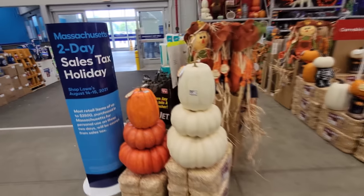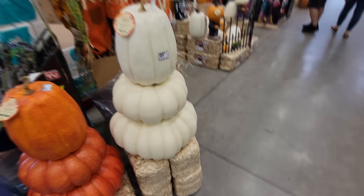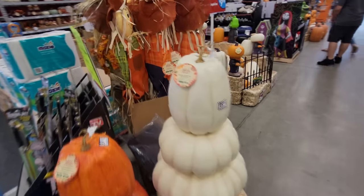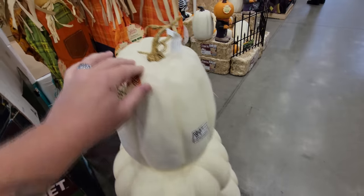Look at this — we have pumpkin stacks. I'm so curious, hold on. Yeah, that's one big piece right there. These are almost 3 feet tall — 30 inches. White ones, orange ones.